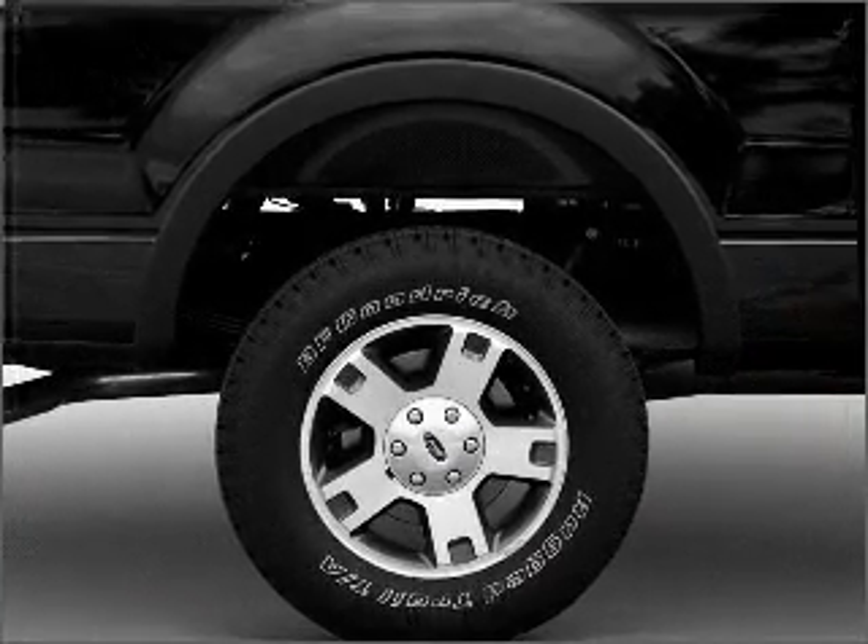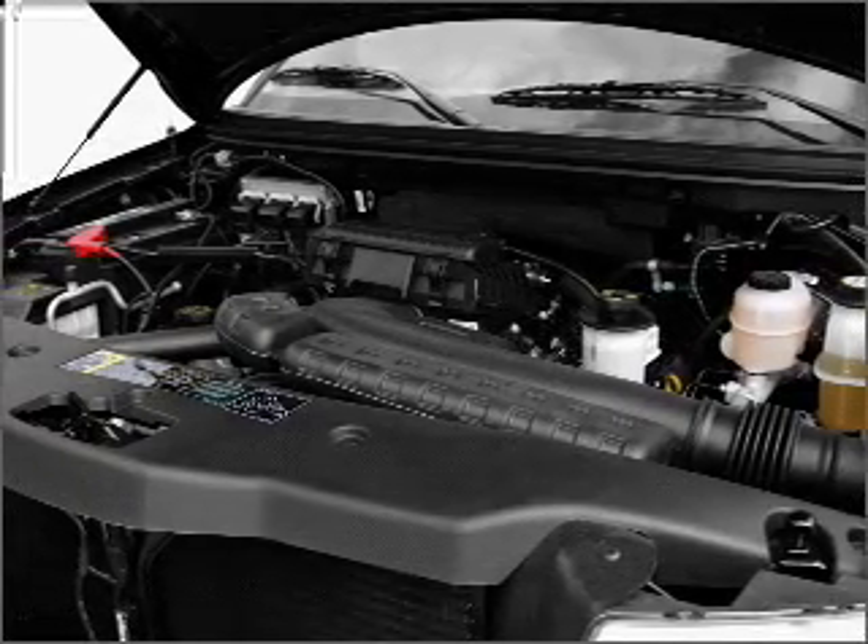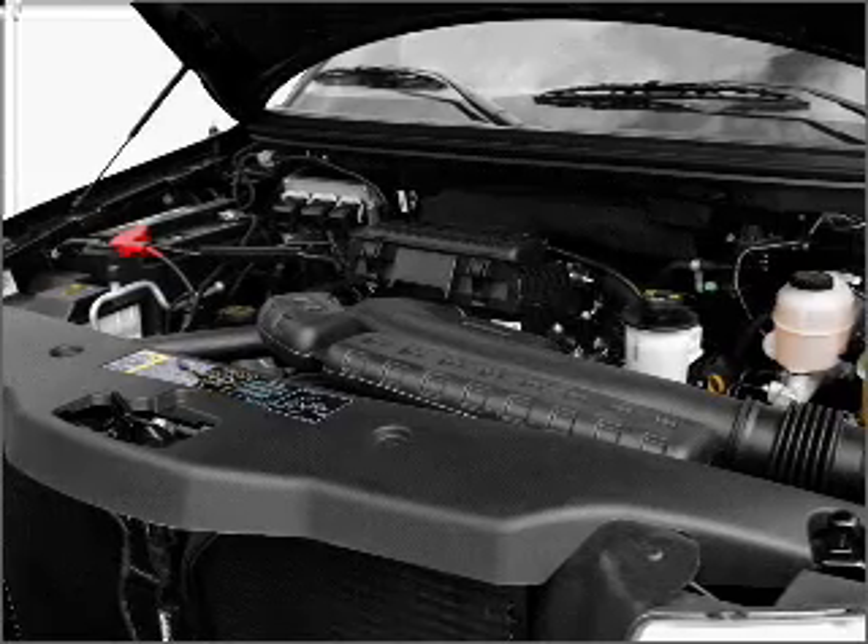Air conditioning, power door locks, power windows, power steering, cruise control, power mirrors, an alarm system, an AM FM stereo with a CD player, an adjustable tilt steering wheel.